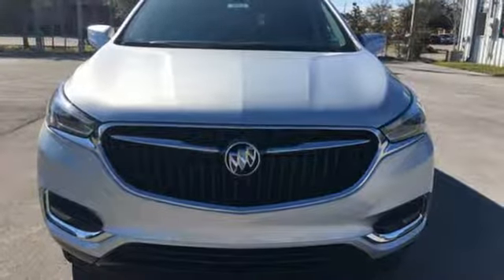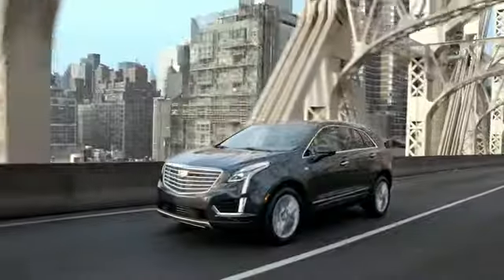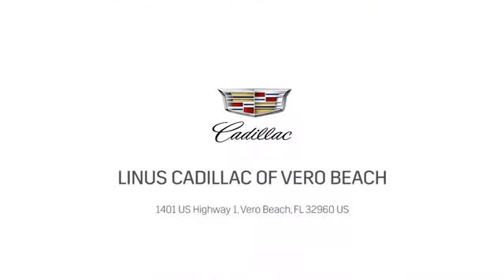Take it for a test drive today. At Linus Cadillac of Vero Beach, we deliver world-class service. Call us today or stop on by. We're located at 1401 U.S. Highway 1 in Vero Beach, Florida.